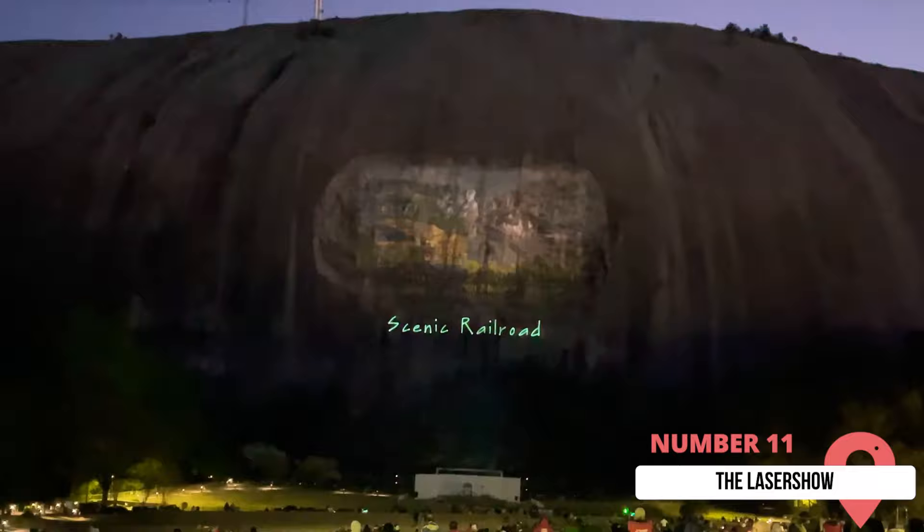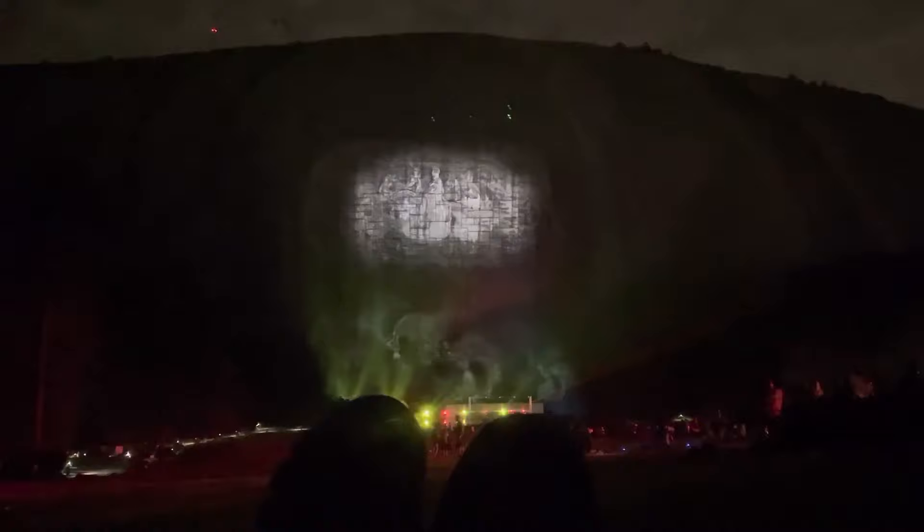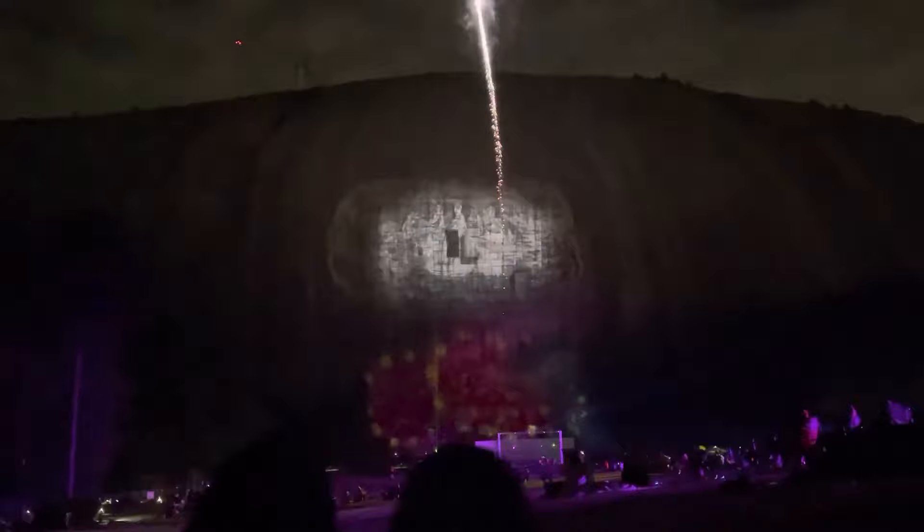11. The Laser Show. Stone Mountain isn't just for visiting during the day. You should visit at night to witness The Laser Show — a 45-minute sound and light show where you can learn more about the history of Stone Mountain. You'll enjoy music, drones, and fireworks while you absorb the incredible history of this place. This will be one of the highlights of your trip, so make sure you see Stone Mountain both during the day and at night. It's great for all types of travelers, but especially great if you're traveling with children.